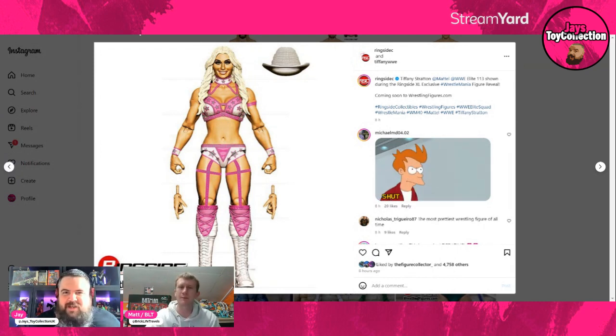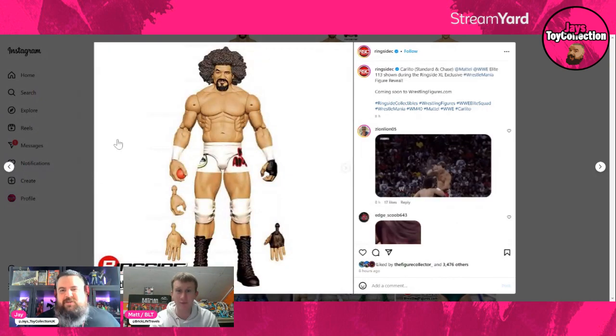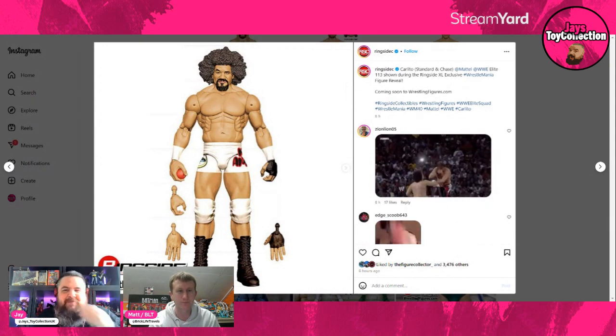This will be from Elite 113, so don't expect these figures until much later in the year. Tiffany Stratton in pink — she's coming, she looks fantastic, and she was definitely the standout performer in that Elimination Chamber. The sky is the limit for her.